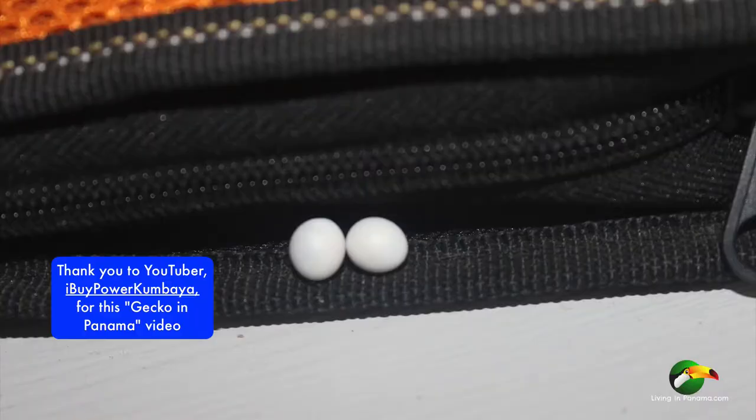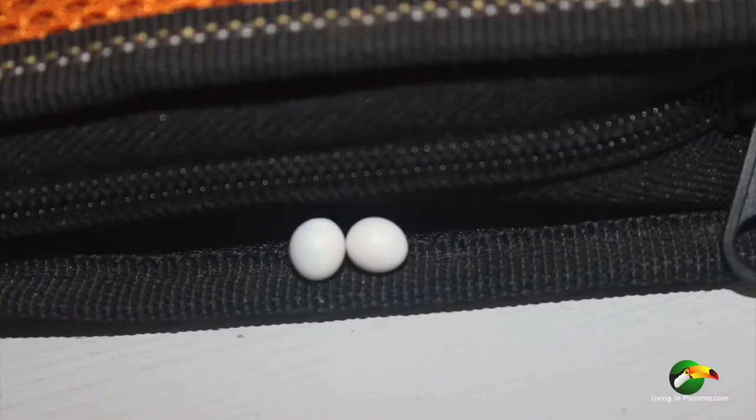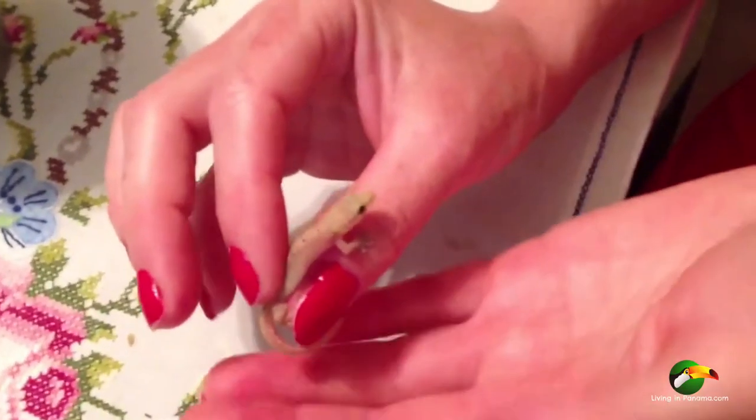You'll find eggs like these in nooks and crannies in your house that are protected from the sun. The eggs will grow more and more translucent — you can actually see the baby gecko inside, and if you touch the egg at the right time it'll just open up and the baby is born. It's pretty cool.